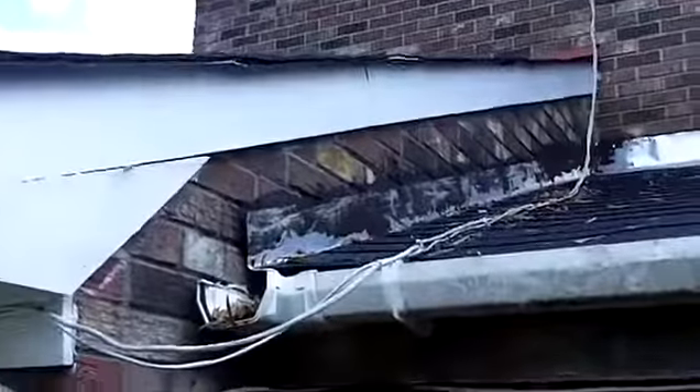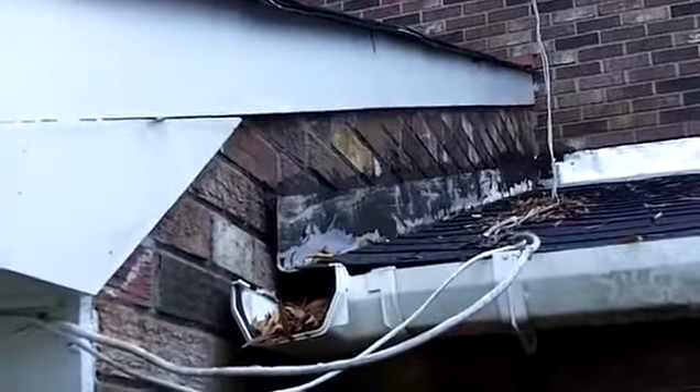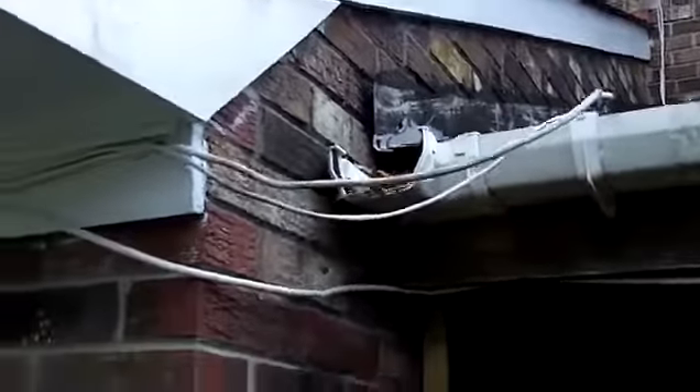And if we walk outside and take a look, you can see that the flashing is just on top of the face of the brick — it's not woven into the brick, it's not step flashing, and water is just going to eventually get back in there.